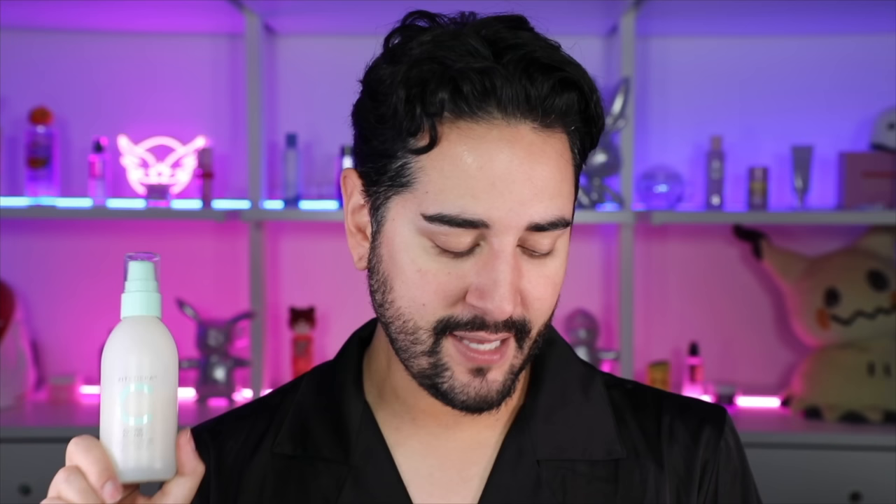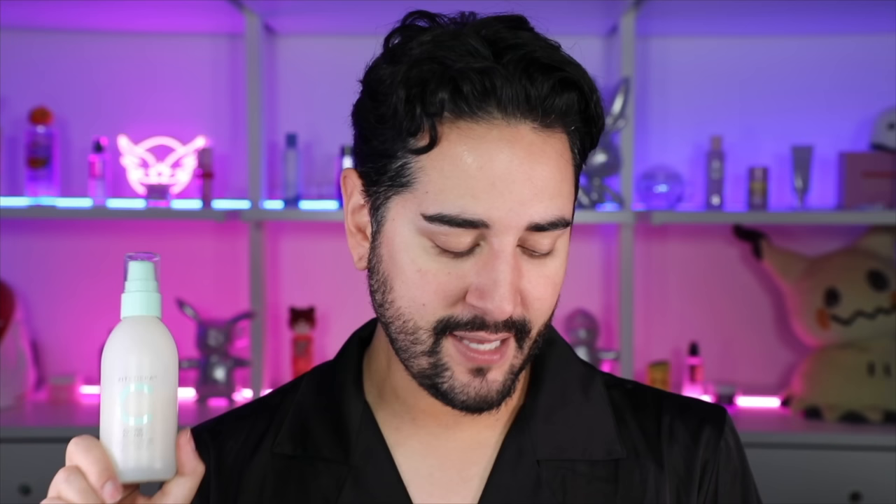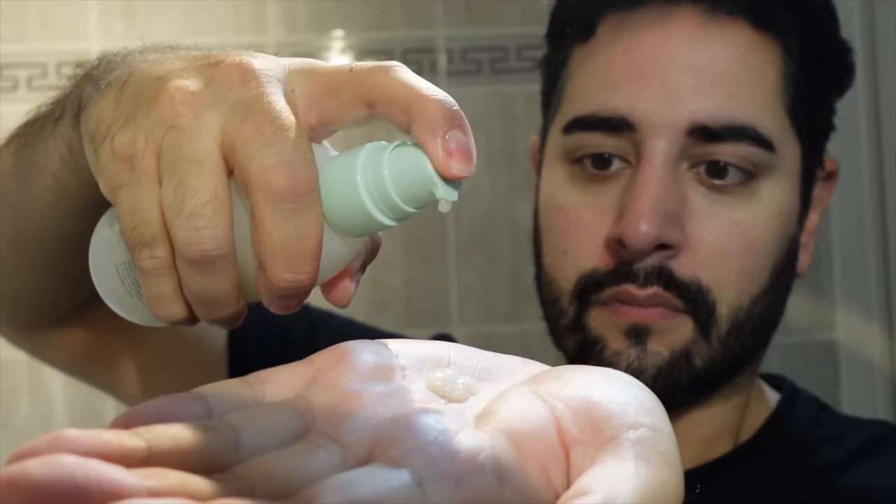I've used up pretty much just over half of the cleanser, because it's been a cleanser I've been reaching for day and night, mainly because it's so lightly foaming that it feels nice to use — kind of calming in a weird way. It feels soft on the skin. Zit Sticker say that Cushion Cleanse is a balancing, lightly foaming cleanser that deep cleanses pores, soothes breakouts, and guards your barrier without stripping it of its natural oils. A blend of gentle acids brighten and polish, while hard-working botanicals cushion and protect.